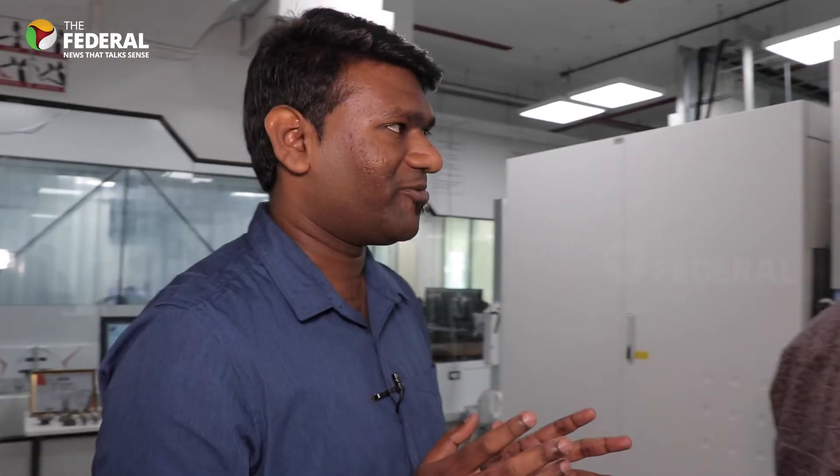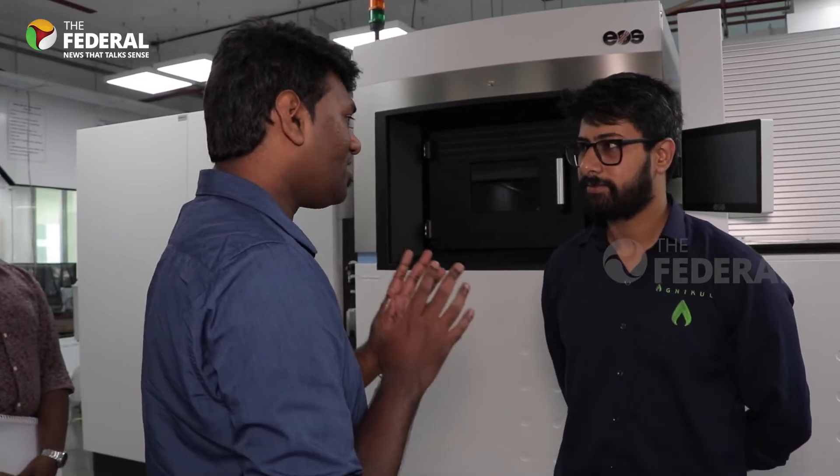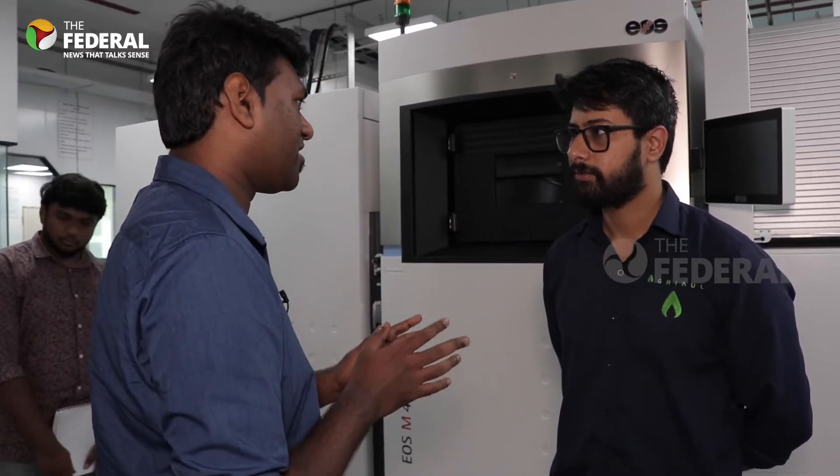Agnikul Cosmos has been manufacturing semi-cryogenic rocket engines with a much lesser capacity. To get to know more, I am going to talk to the people who have been working on it. With me here is Rishabh, an additive manufacturing engineer and senior manager at Agnikul Cosmos. Rishabh, I want you to explain how the semi-cryogenic engine works and what you guys have manufactured.